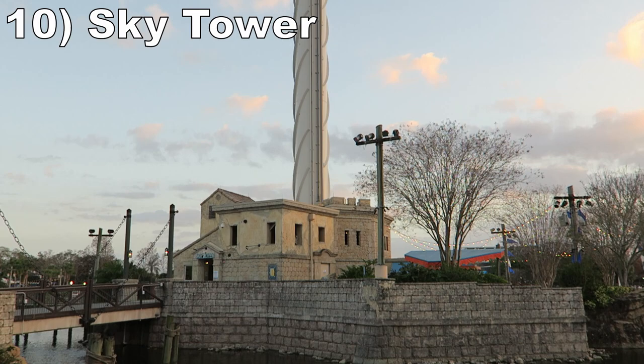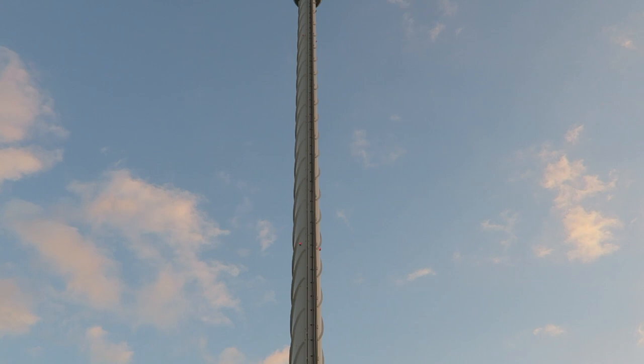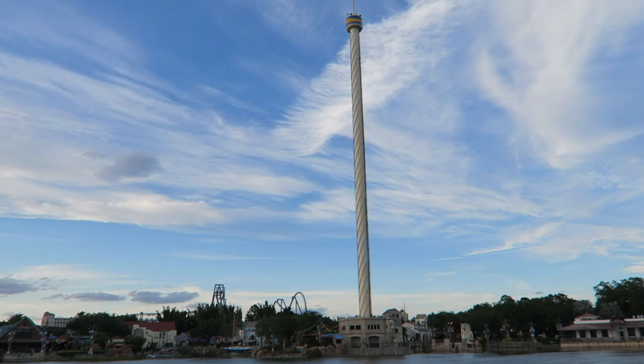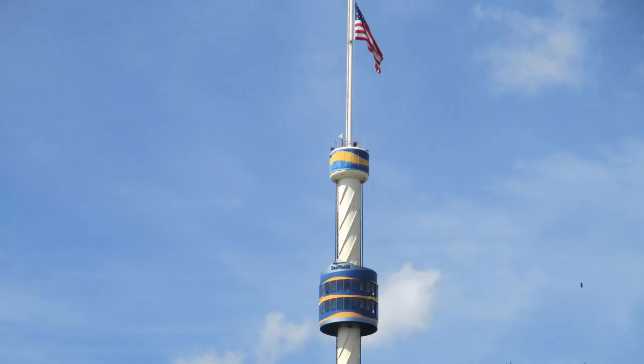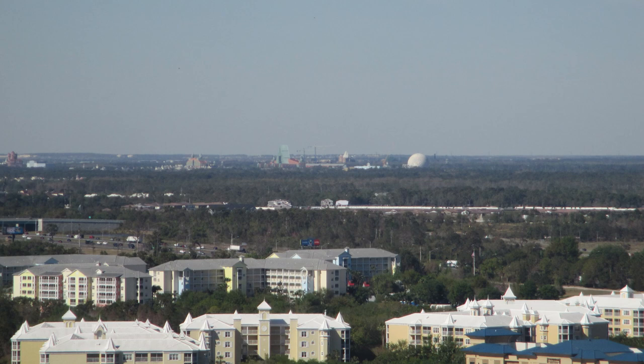Starting off this list at number 10 is the Sky Tower. This 400-foot or 122-meter tall observation tower is the park's icon — you can see it from anywhere in the park and from miles away. It isn't open often nowadays, but it features a stunning 360-degree panoramic view of the park and the surrounding area, because Florida is flatter than an accountant's behind.